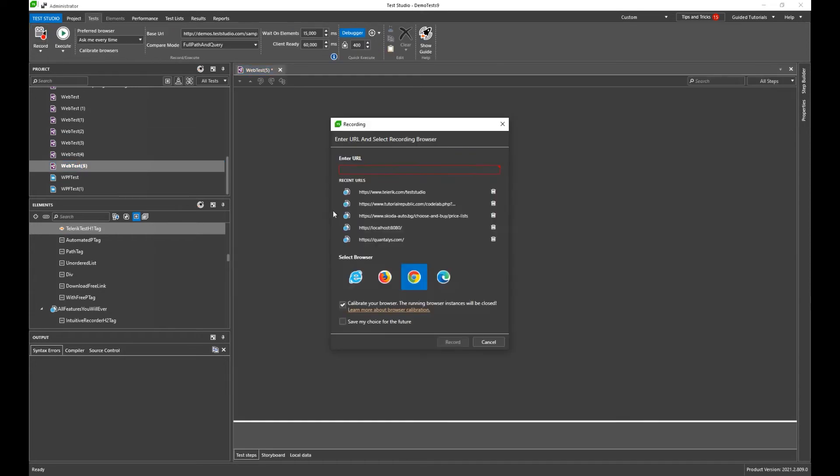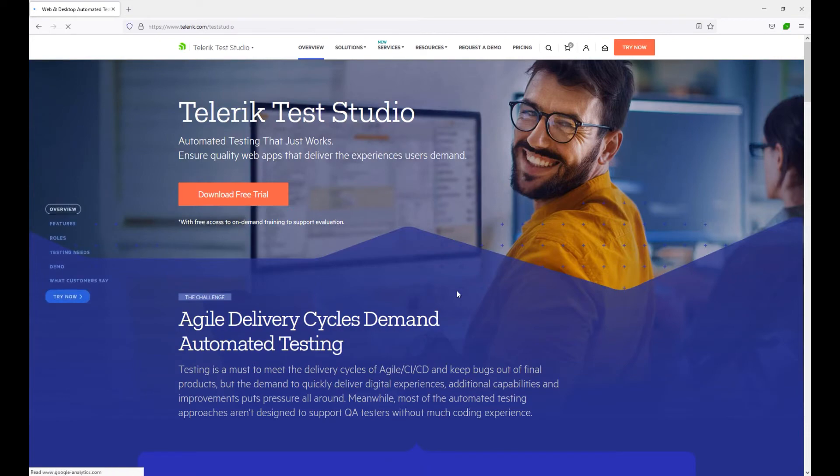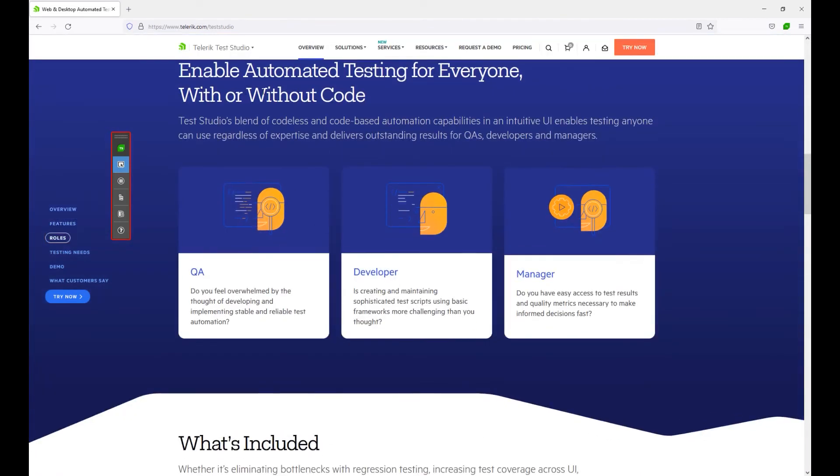Test Studio is an easy-to-use tool for anyone new to automation because it does not require you to write code — it has an incredibly intuitive UI with simple recording and playback features. It's also incredibly easy for highly skilled QAs who may be writing code, because it's written in a language that they know.